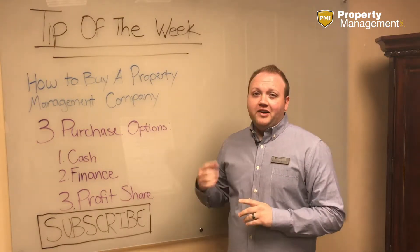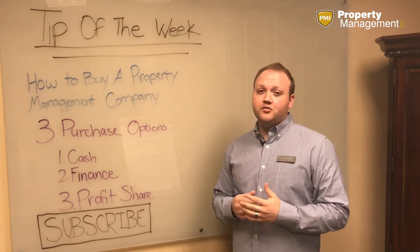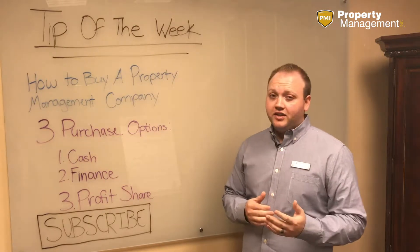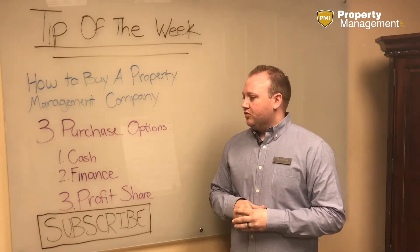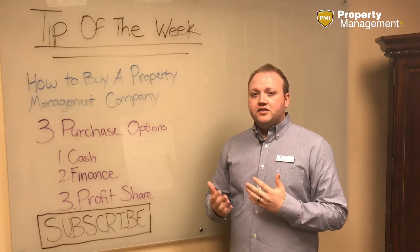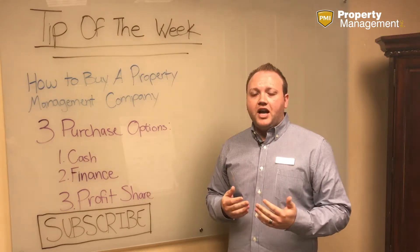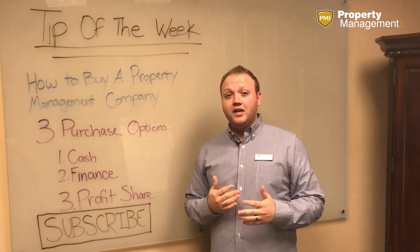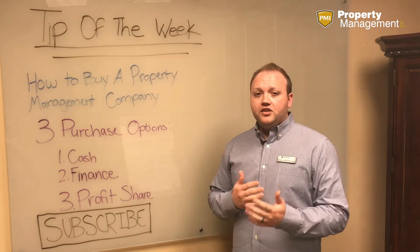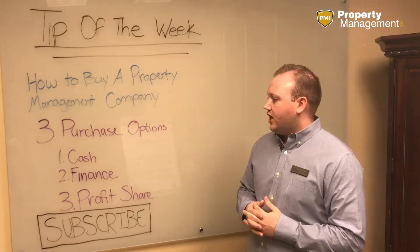First, we're going to talk about a cash deal. With a cash deal, you can typically get a lower price because there's more risk — you're putting more cash up front for those contracts or for that business. It's nice if you can still include some type of payment structure where you have an initial down payment and perhaps a payment down the road at three to six months, where you could calculate and have a discount in there. If any doors leave, you can have a discount on the balance due.